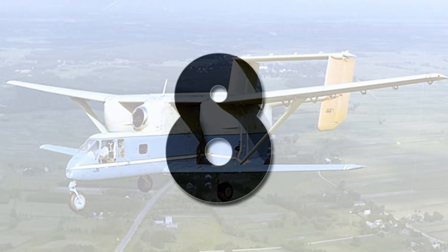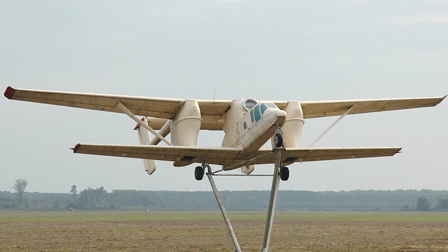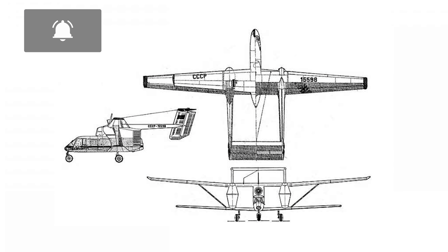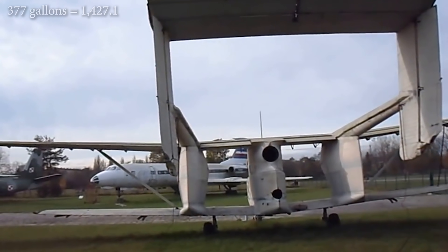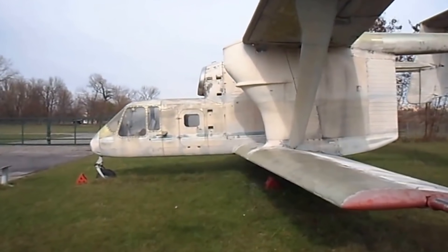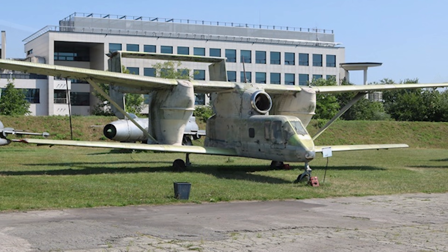Number 8. The first PZL M15 took to the skies in 1973, at a time when the USSR was looking at new ways to increase food production and cut food imports by phasing out the old AN-2 biplane. Polish engineers took up the request, and the aircraft began to take shape, with a twin-boom tail, a pair of over-and-under wings connected by struts, and huge 377-gallon tanks for chemicals. Its unusual shape led to the nickname Belphegor — a demon who seduces people by suggesting ingenious inventions that will make them rich. Although the Soviets planned to order 3,000 aircraft, ultimately they only made 175, as it was inefficient and expensive to build.